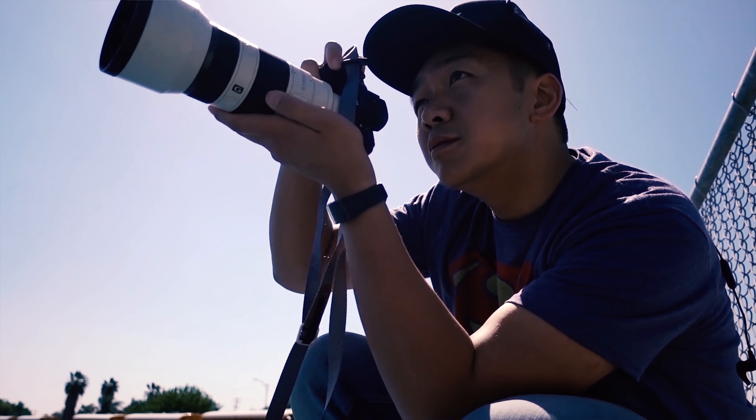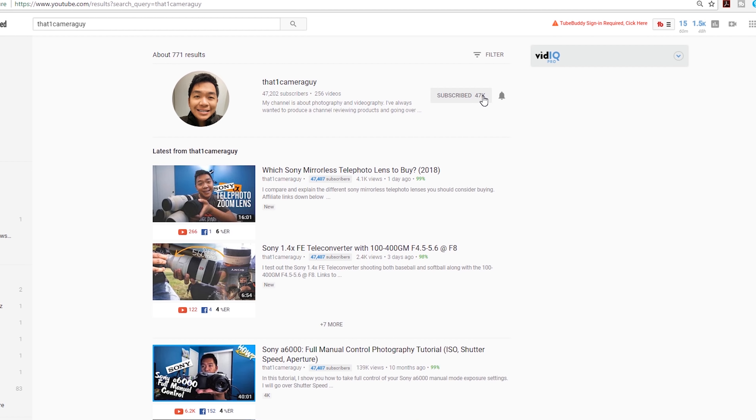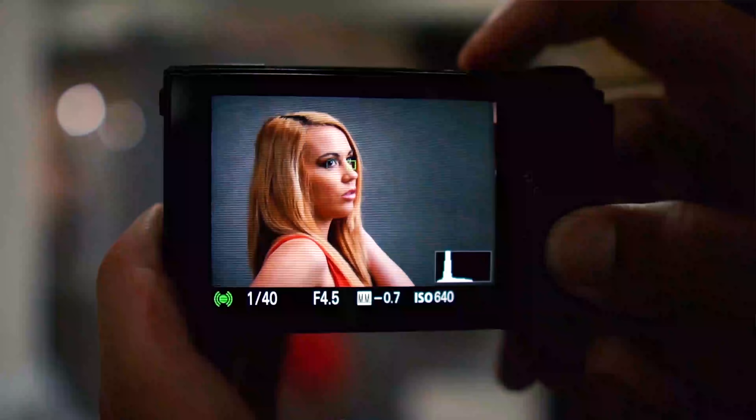Don't forget to subscribe and hit that bell notification so you don't miss out on the latest content, and smash that like button because it always helps out my channel.